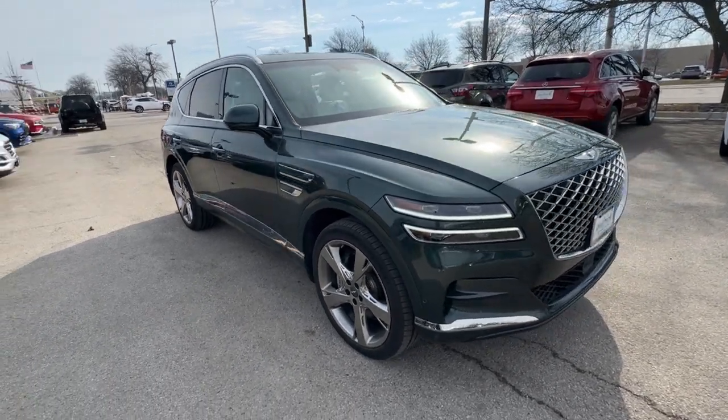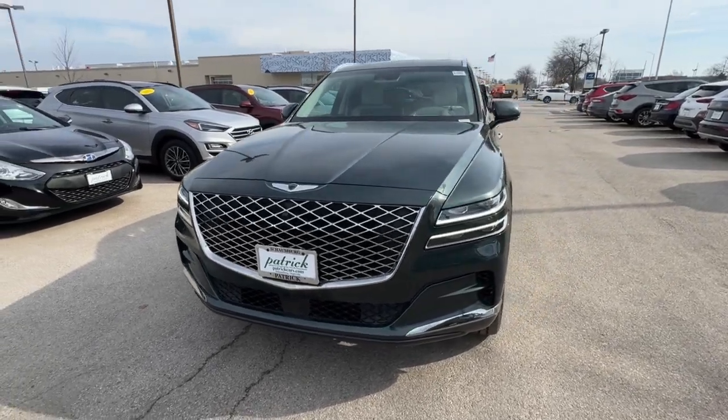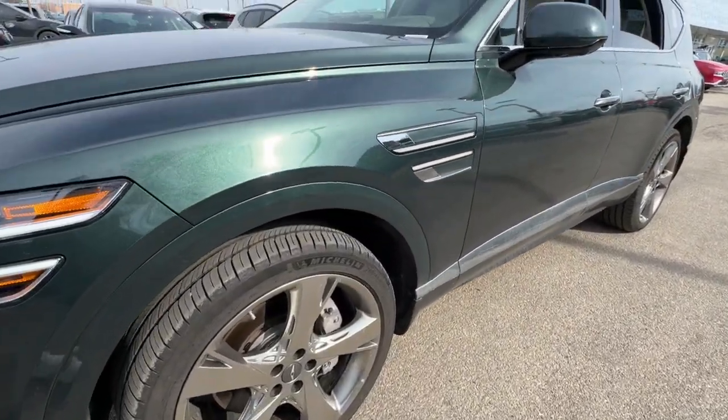Get into a car with value. 2024 Genesis GV80. With less than 10,000 miles on the odometer, this vehicle provides excellent value.